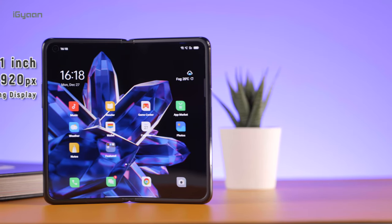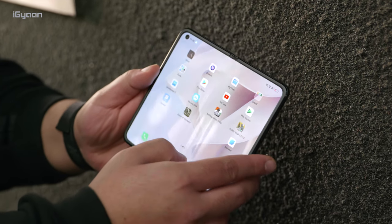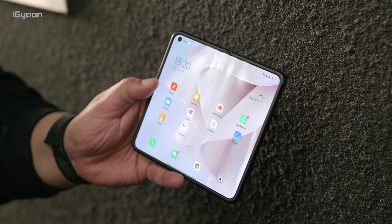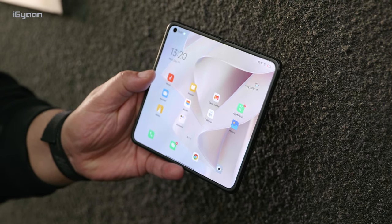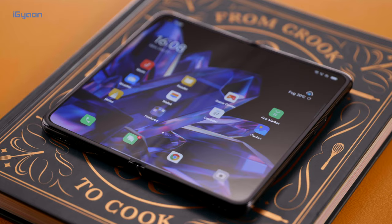On the inside is a 7.1 inch AMOLED display with a peak brightness of 1000 nits. This is one of the good displays you will find in the market today, and the form factor as well as the color reproduction and the deep levels of black make it pretty fantastic. It also has great viewing angles and color accuracy because it has been tuned quite well by Oppo.